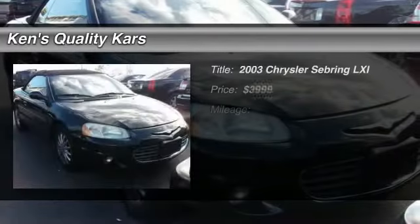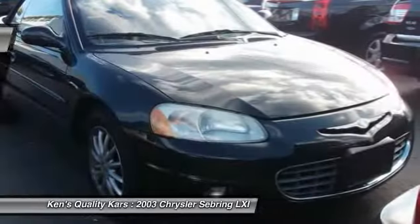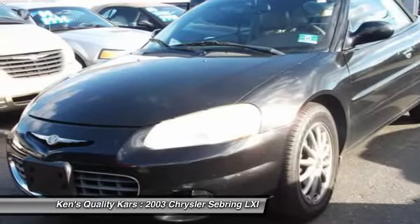The 2003 Chrysler Sebring. The Sebring's sleek exterior design captures the essence of movement, while the interior craftsmanship offers a cabin with an abundance of style and comfort, including seating for five.